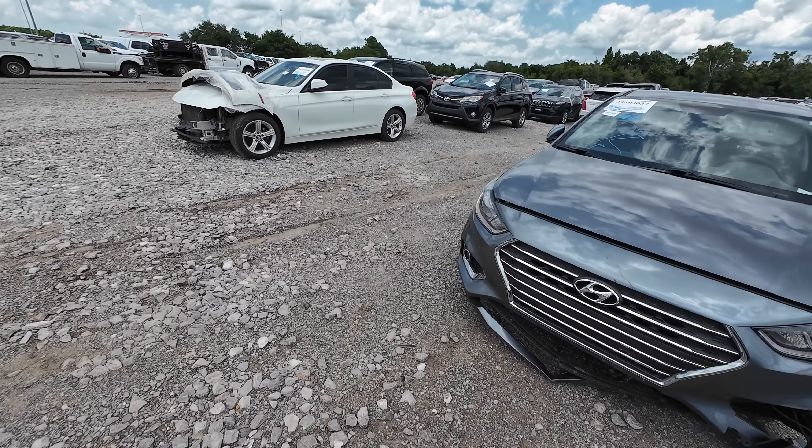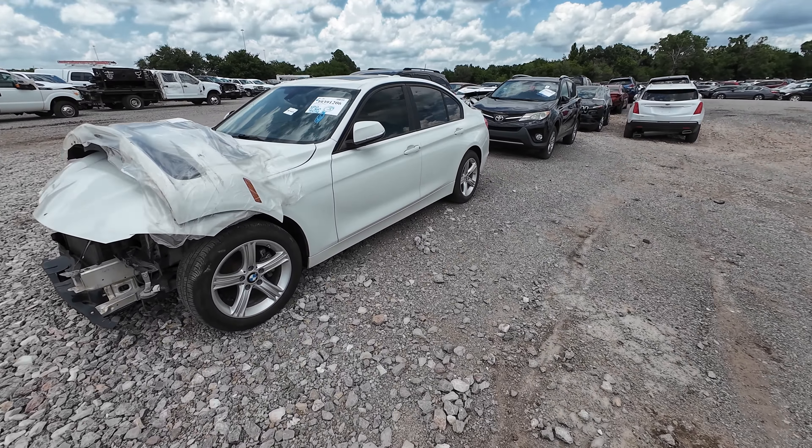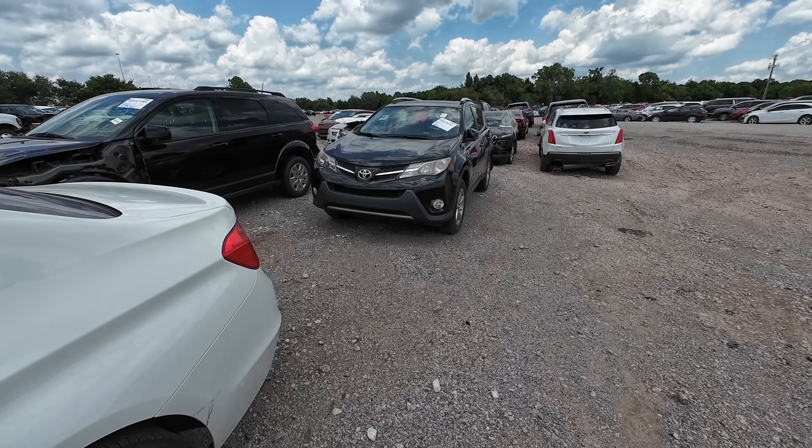What is going on ladies and gentlemen, welcome back to Auto Auction Rebuilds. We are back in Insurance Auto Auctions here in Oklahoma City for another walk around. Let's jump into this video today and see what we find.